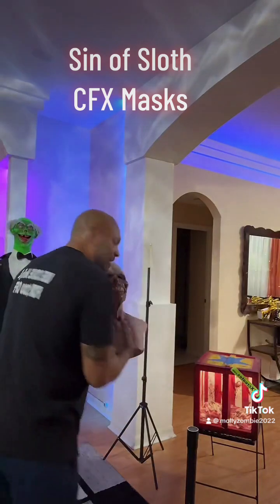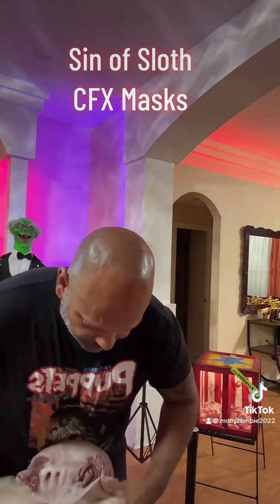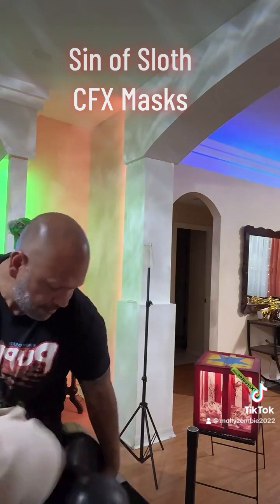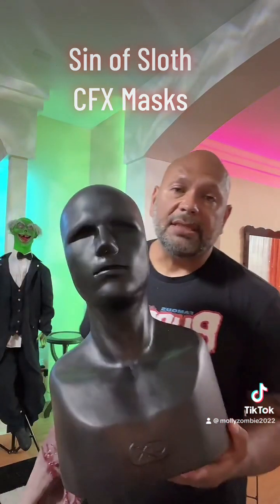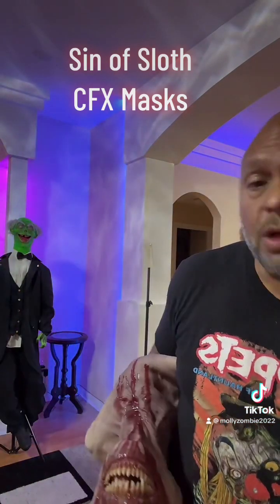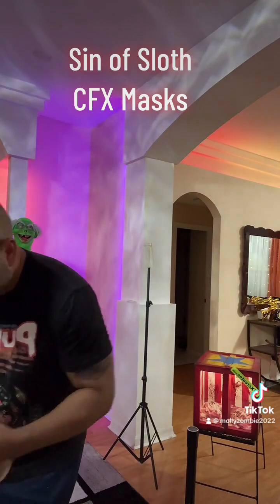They come with a bust so you're not just leaving it on the floor, in a bag, or in a closet. Other places don't come with that, which makes it even more badass.